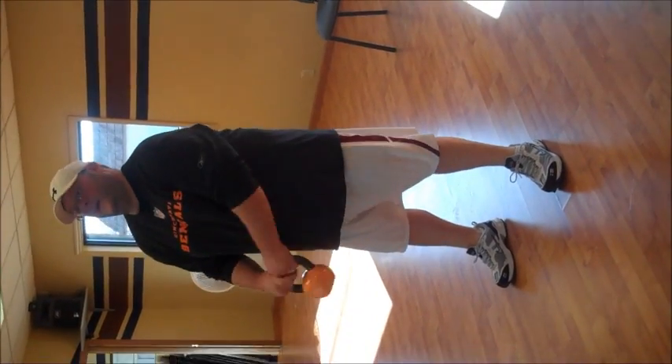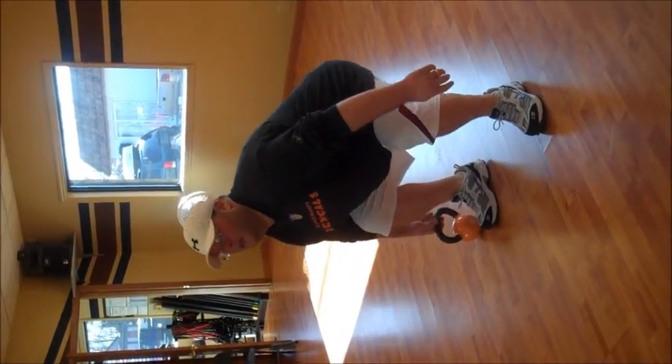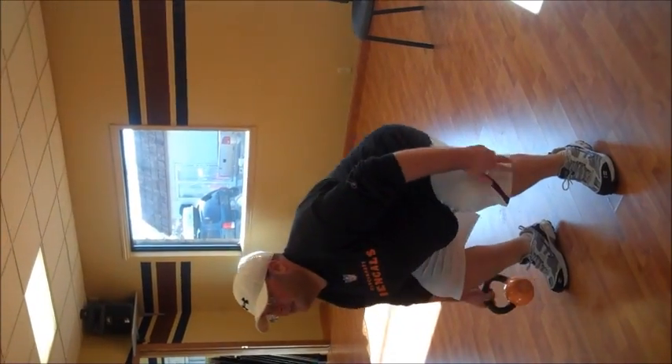Jeremy, what day is it? Day five. Day five, and he is rocking.